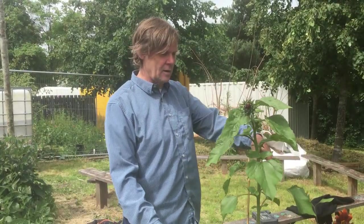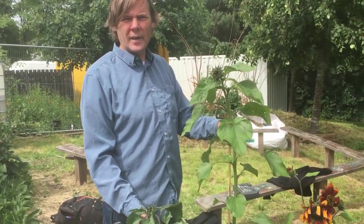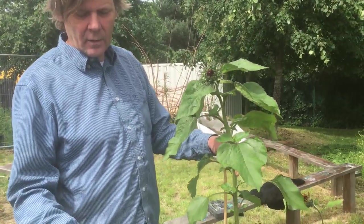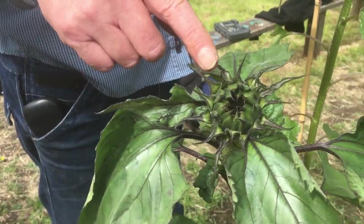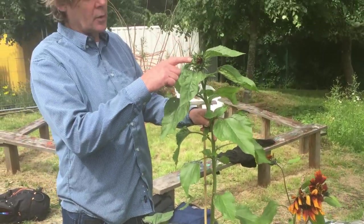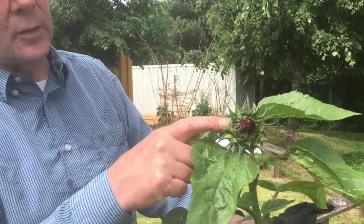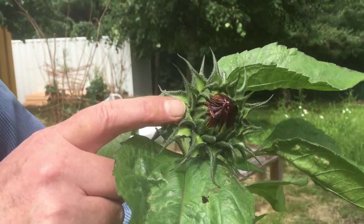Have a look at our sunflowers for this year. It's a particular variety that we have and you can see the flower head starting to come out. Each of these will have a number of flowers coming out. See the petals beginning to poke out of this sunflower head.